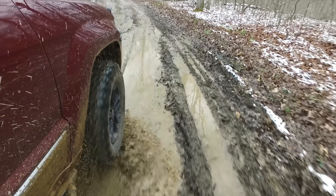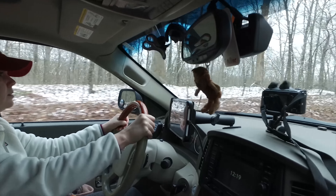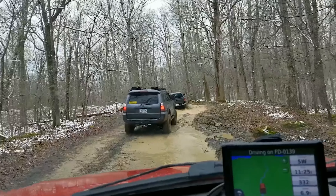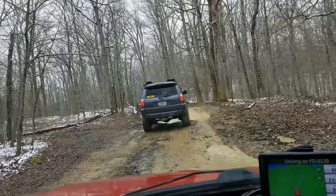Unfortunately, due to the youth turkey hunt, all of the unmaintained 300 roads were closed. My wife Elizabeth was on the point of getting hangry, so we broke off for lunch with Sean and Lindsay, while the rest of the group went on directly to Turkey Bay OHV Park.